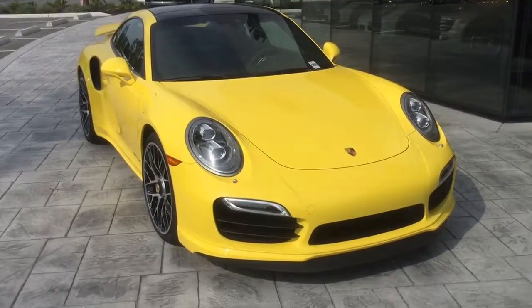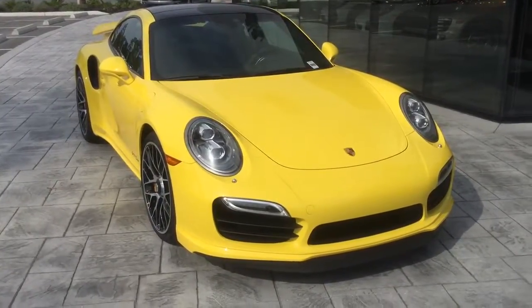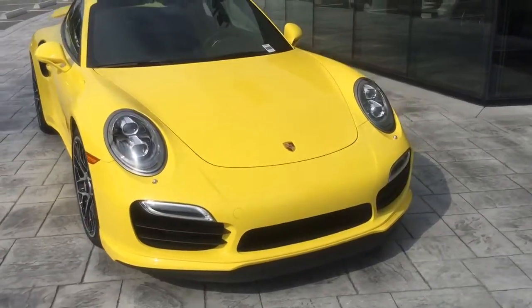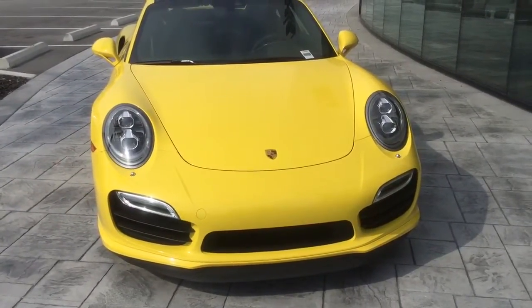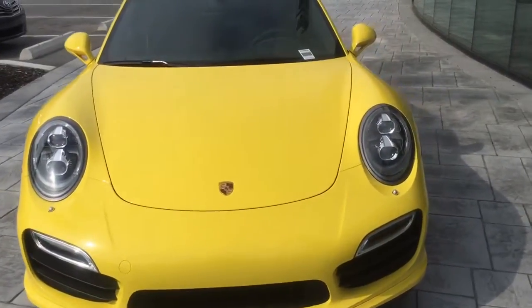Good morning Mr. King, this is Gerry Harrison, sales manager at Porsche of Ocala, showing you the 2015 Racing Yellow 911 Turbo. As you can see, beautiful styling on this car. On the front we have the LED headlights with the Porsche Dynamic Light System Plus daytime running lights. We are going to walk around the car.